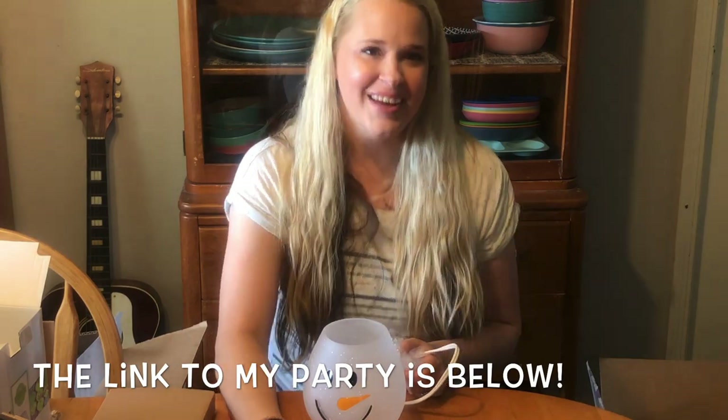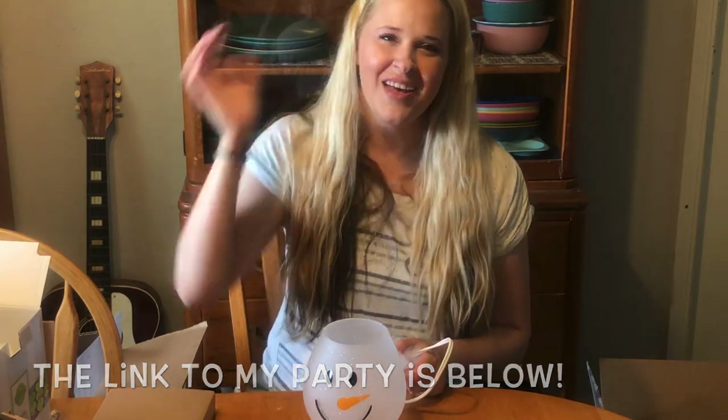Thank you guys so much for watching. Stay tuned for more videos to come and I'll see you guys again in the next video. Bye now.